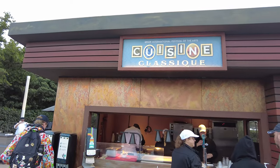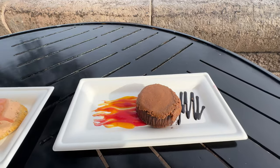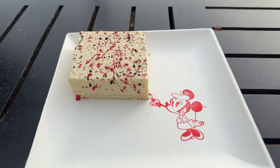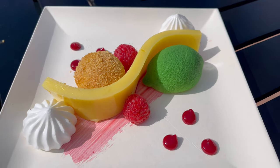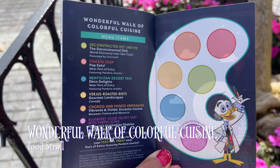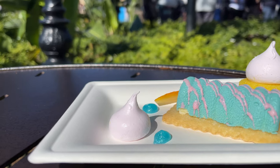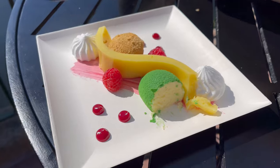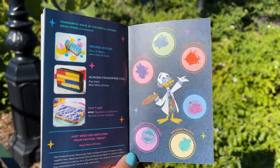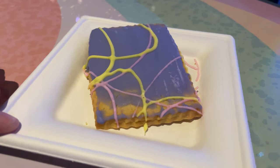As with all Disney festivals, there's plenty of food booths — or food studios as they call them — during the art festival. This is where you can try a variety of unique foods, all art-inspired and made with creative artistic flair. Before you begin, if you flip to the very back of the festival passport you'll find the Wonderful Walk of Colorful Cuisine food stroll, which takes you on a technicolor tour around Epcot to sample a variety of vibrant dishes. Items are listed in the back of the passport and you'll receive a stamp when you purchase each one. There are six total items to try, but you only need five to complete the stroll and receive your prize.